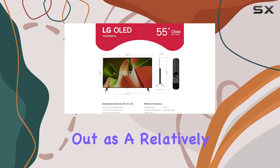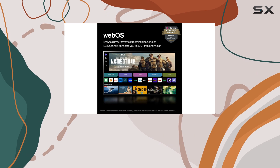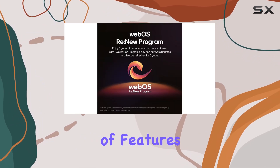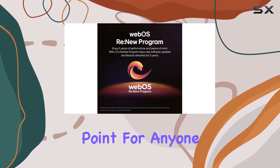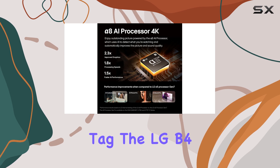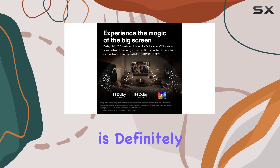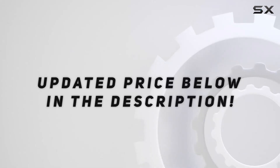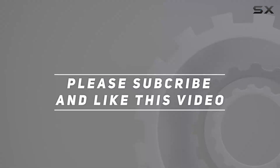Despite these minor issues, the LG B4 stands out as a budget powerhouse in the world of gaming TVs, offering a great combination of features and performance for its price point. For anyone looking to enjoy OLED gaming without the premium price tag, the LG B4 is definitely worth considering. Check out the video description for updated pricing, and thank you for watching.